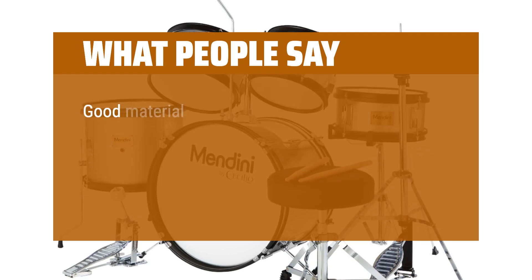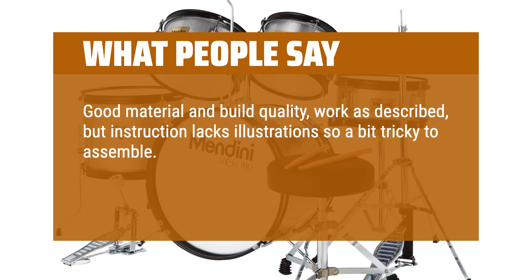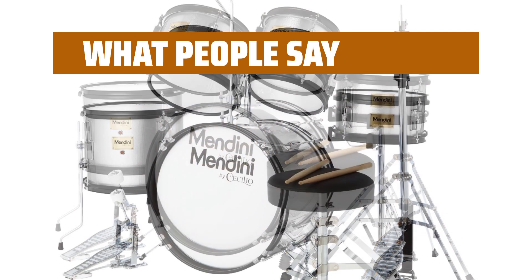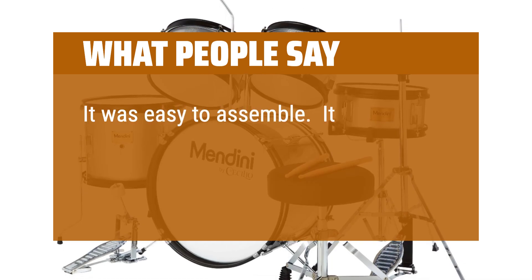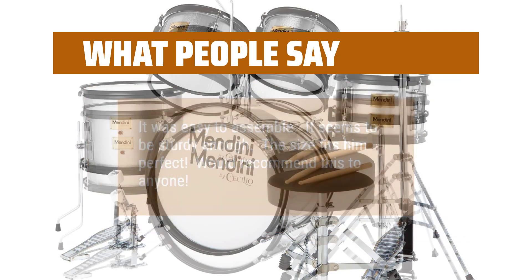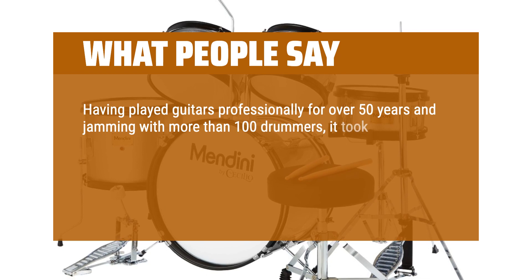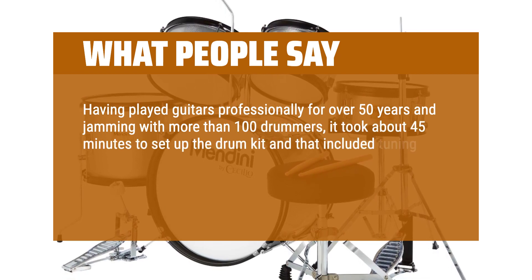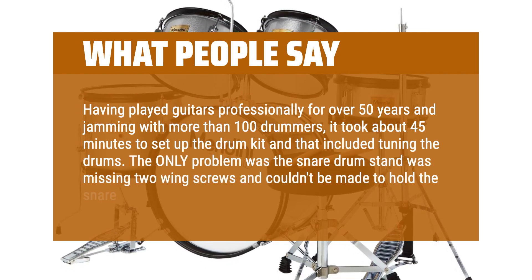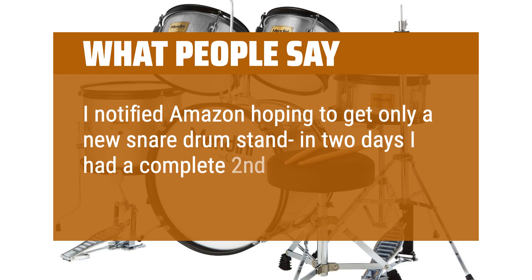What people say: Good material and build quality, works as described, but the instructions lack illustrations so it's a bit tricky to assemble. Also the hi-hat stand is slippery and moves when playing — needs a better design with more floor traction. It was easy to assemble, seems to be sturdy enough, and the size fits perfectly. Would recommend this to anyone. Having played guitar professionally for over 50 years and jammed with more than 100 drummers, it took about 45 minutes to set up the drum kit including tuning. The only problem was the snare drum stand was missing two wing screws. After notifying Amazon, within two days they sent a complete second drum kit.